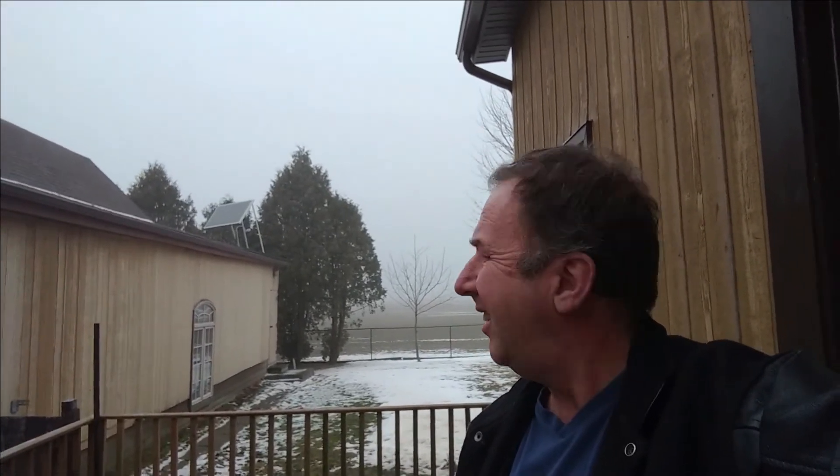A little foggy out here today, as you can see. I was hoping to go for a nice ride, but I don't think I'm going to do that. So what we'll do instead is we're going to go in the garage and talk about range versus temperature. I think that's a good topic.